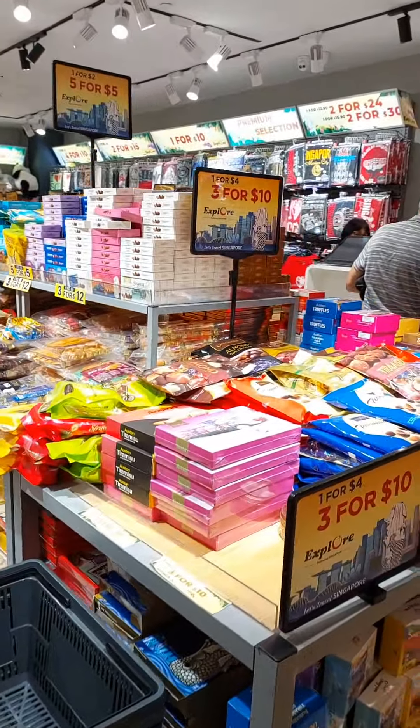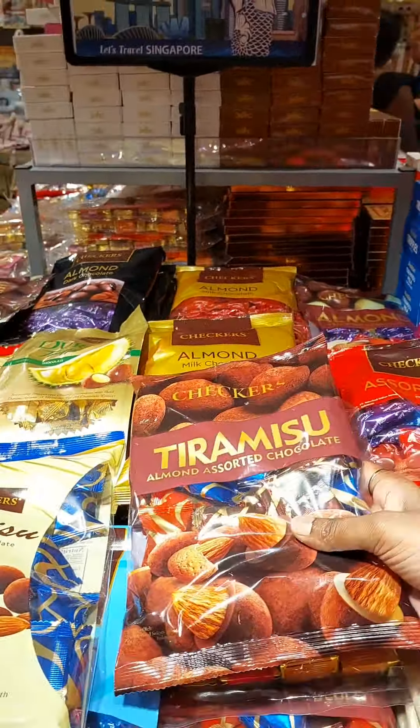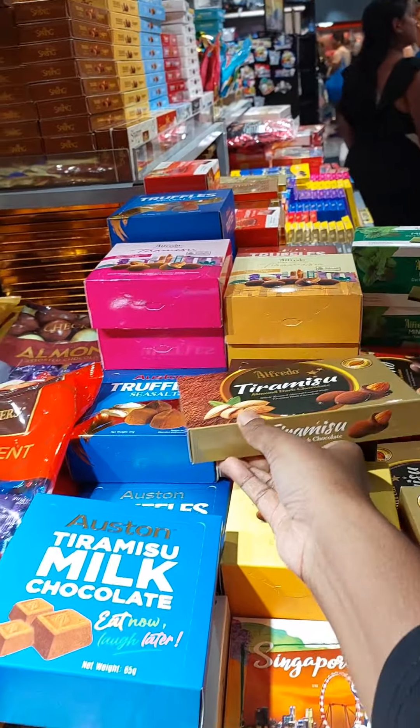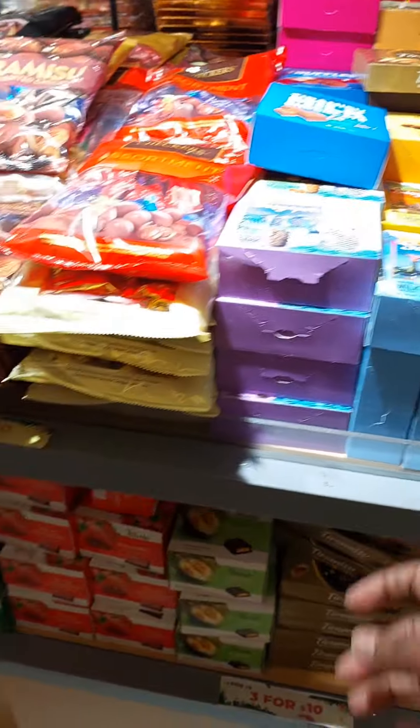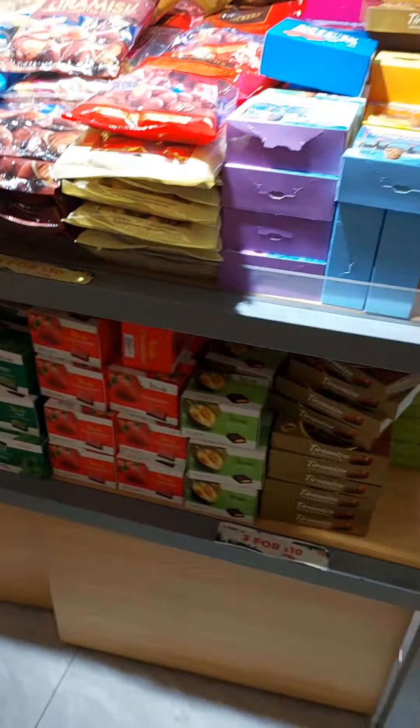Today it is all about chocolate shopping. One of the major stores which I have come across with a lot of variety of chocolates is this particular shop located in Orchard. Many of you who have been following my page would definitely have found this shop's name as well. They had lots of varieties of chocolates and I love this Merlion tin box chocolate.